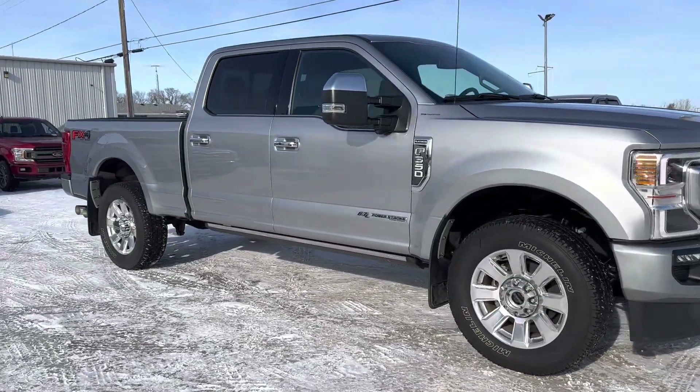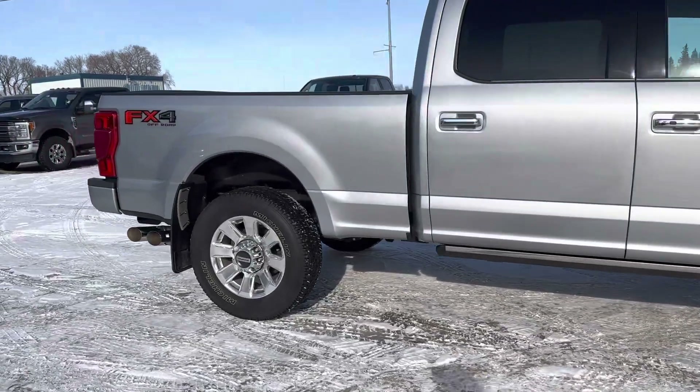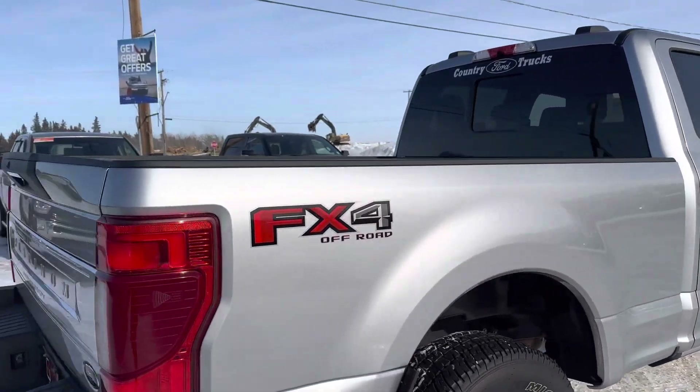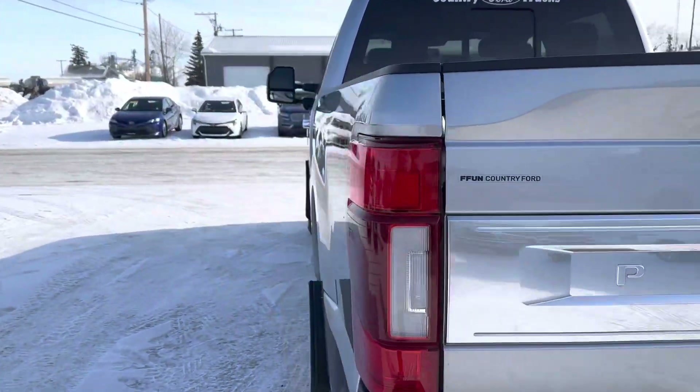Check out this 2021 Ford F-350 Platinum with the FX4 package. You got backup window opens up, backup camera, tow package, remote start.